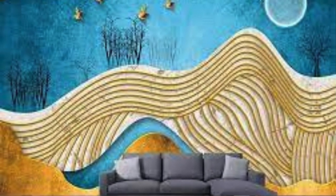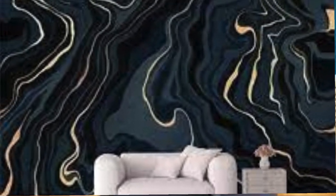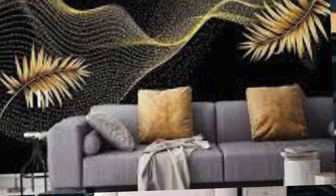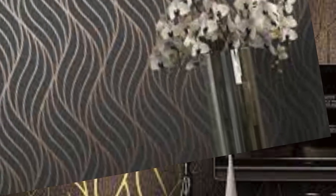In conclusion, metallic wallpaper transcends the boundaries of mere wall covering, emerging as a transformative element that influences not just the aesthetics, but also the atmosphere and functionality of a space. Its ability to interact with light, adapt to diverse design styles, and offer opportunities for customization makes it a captivating and enduring choice for those seeking to infuse their living or working spaces with a touch of glamour and sophistication.